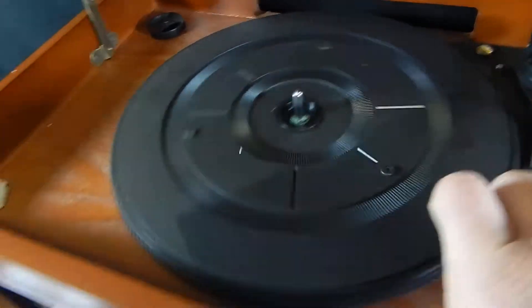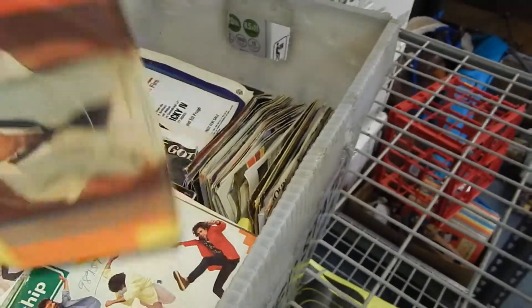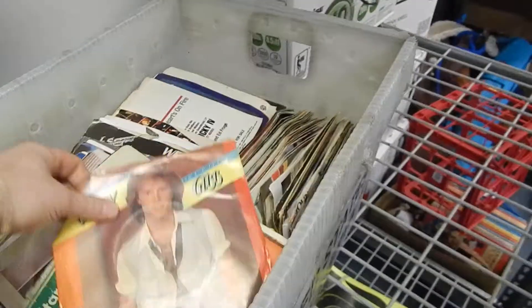Bada bing bada boom — just one second. What's in here? Andy Gibb! There we go. We'll check him out quick. We have an Andy Gibb record here — let's go ahead and toss that bad boy on there.